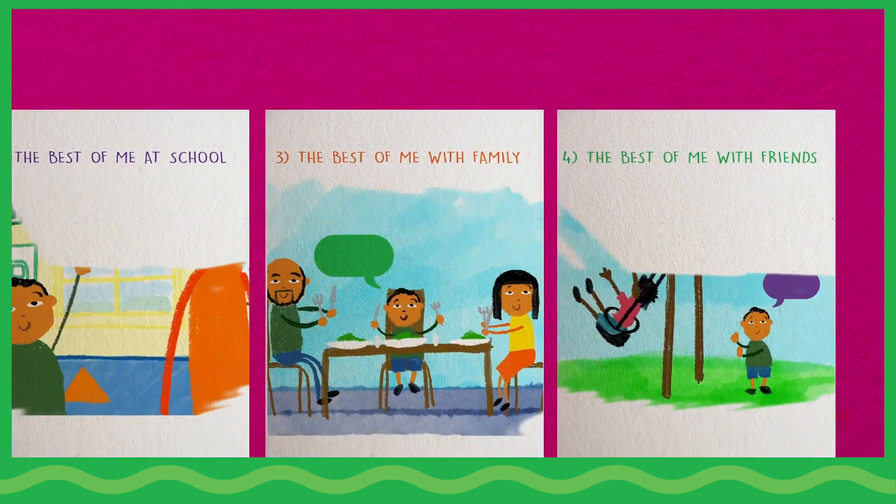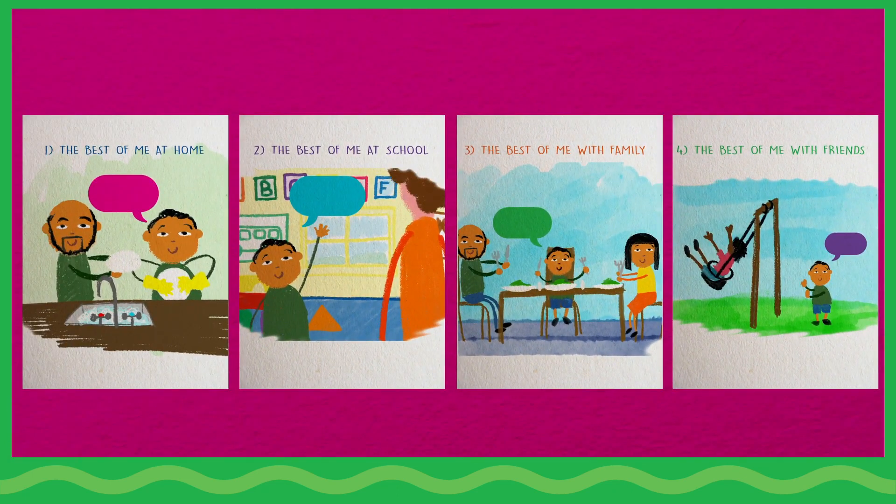On each page, children will sketch ways they are special and how they interact with others in their world.